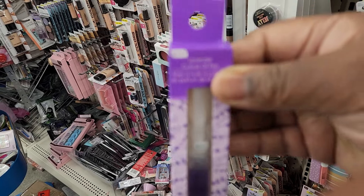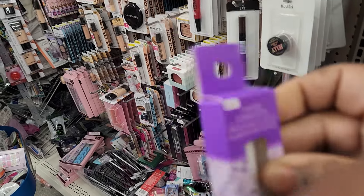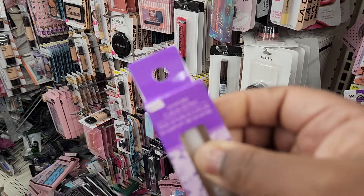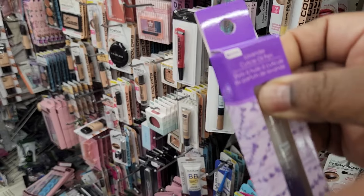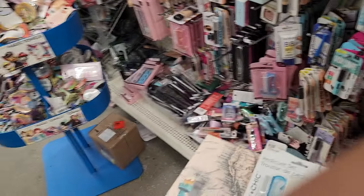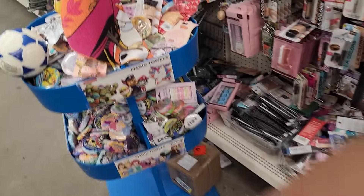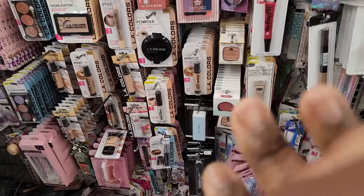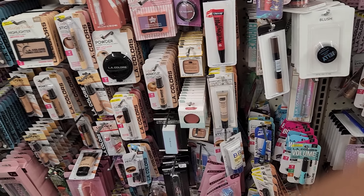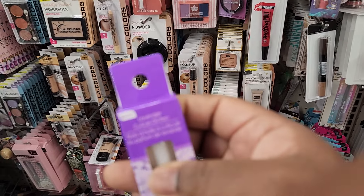Oh, this is an acrylic oil pen — this is cute. I was trying to focus on my camera, I still can't see what it is. But it's for your nails — it's acrylic oil to put around your cuticles. But this is a pen though.